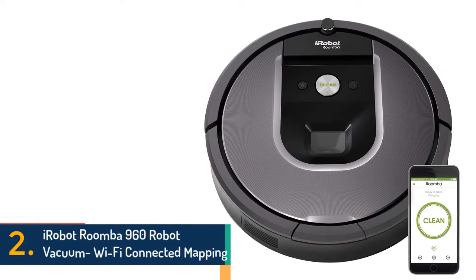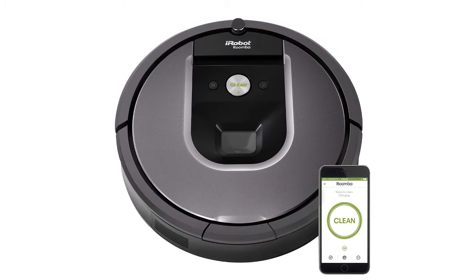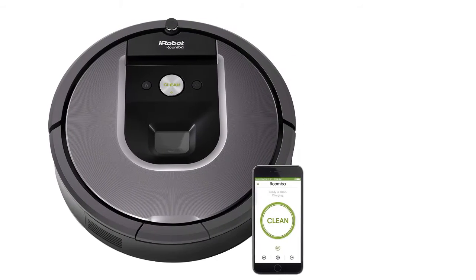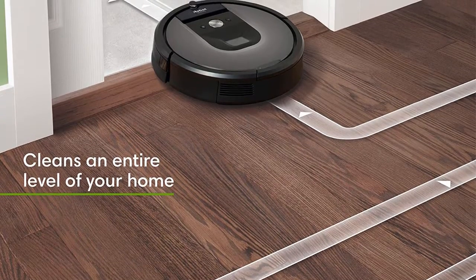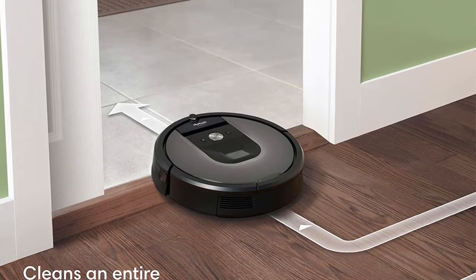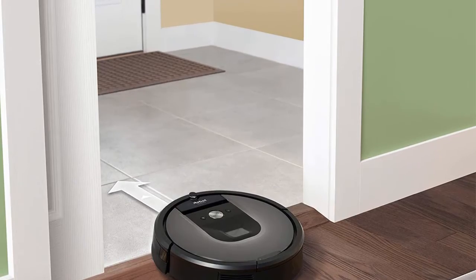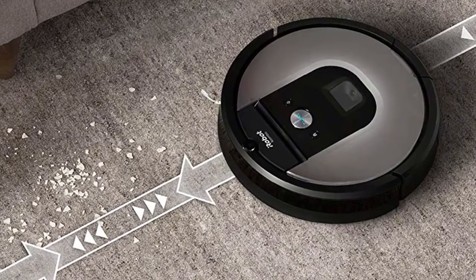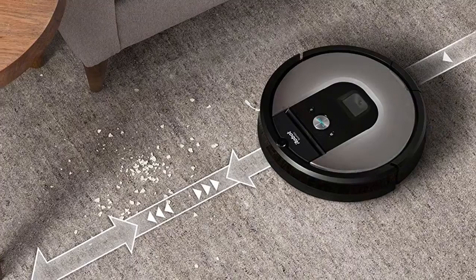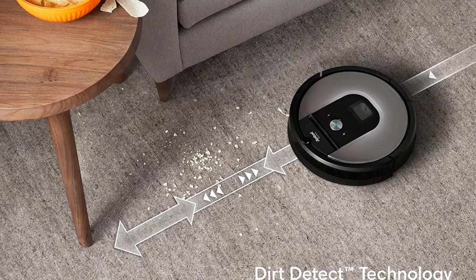In 2nd place is the iRobot Roomba 960 Robot Vacuum with Wi-Fi Connected Mapping, with a capacity volume of 0.82 liters. Power-lifting suction delivers 5x the air power for improved pickup performance, and it intelligently maps and cleans an entire level of your home. Patented iAdapt 2.0 Technology with vSLAM Navigation actively captures thousands of precise measurements each millisecond to optimize coverage. Ideal for homes with pets, the premium 3-stage cleaning system cleans dirt, pet hair, allergens and dust. Unique dual multi-surface rubber brushes adjust and flex to stay in constant contact with carpets and hard floors, and the high-efficiency filter traps 99% of cat and dog allergens.